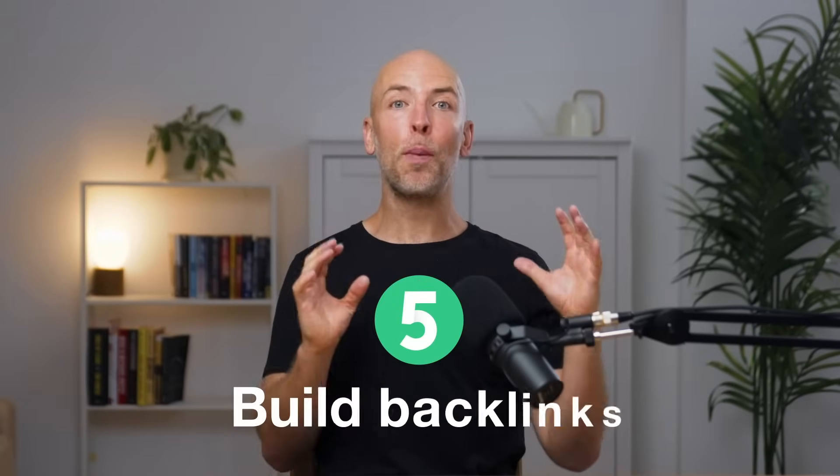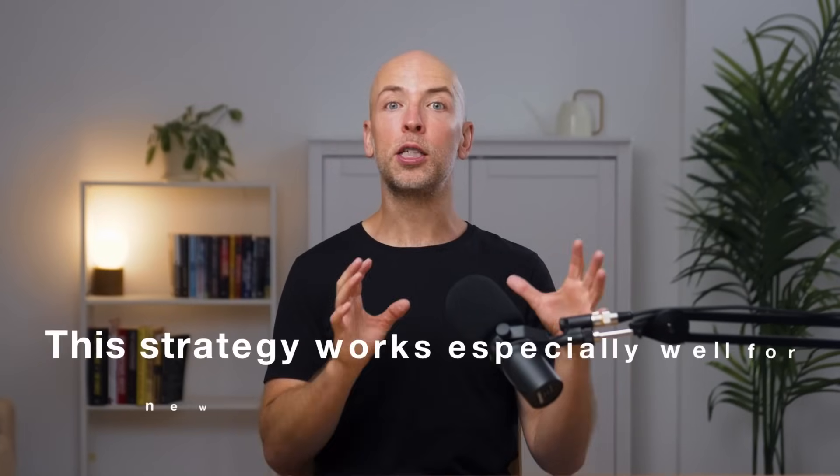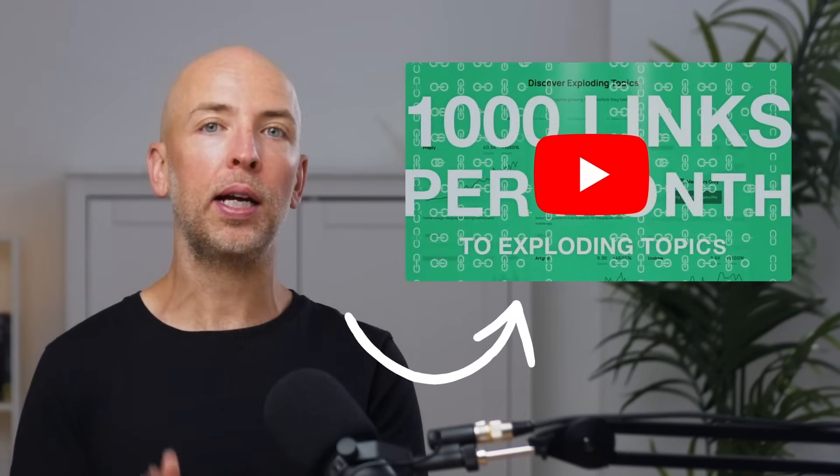And now it's time for our last step: build backlinks. Make no mistake, backlinks are still super important when it comes to SEO — Google largely uses backlinks to figure out which sites are trustworthy and authoritative, exactly the types of sites they want to show at the top of search results. There are a million ways to build backlinks, from broken link building to guest posting. But considering this is a video about SEO for beginners, I wanted to give you an approachable strategy that anyone can use, especially for new sites with zero authority. That strategy is called 'be the source.' I have an entire video on this strategy, so if you want to go super deep on it, you should watch that video.